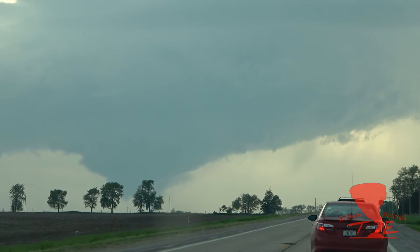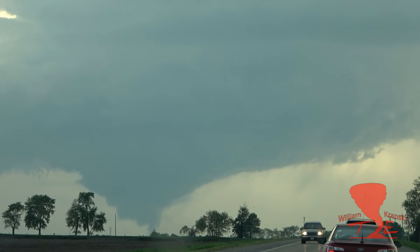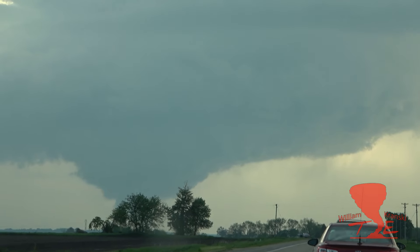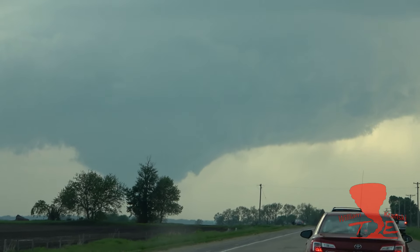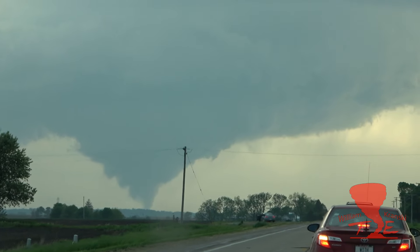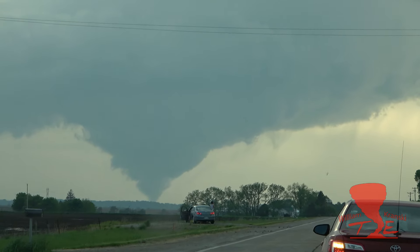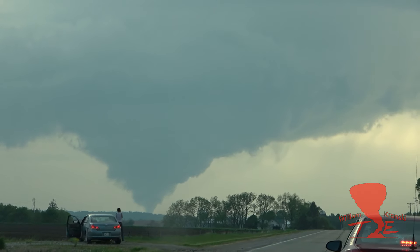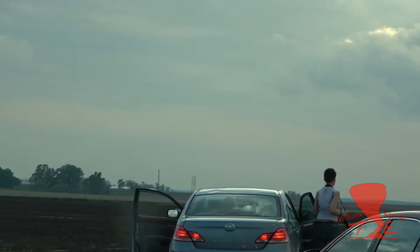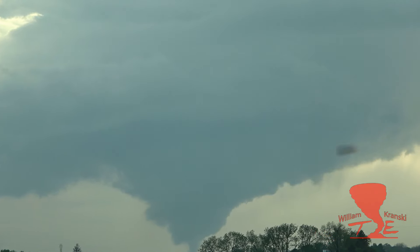There's a road here by the star lines, we'll take a left there. Wow, this thing is amazing. Oh, there are vehicles out here. Okay, there you go guys — tornado definitely on the ground.